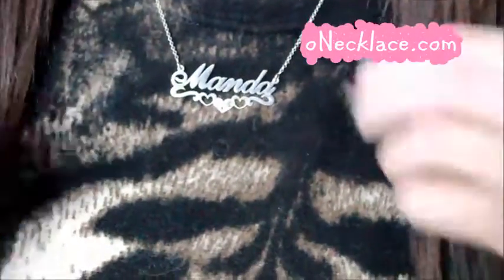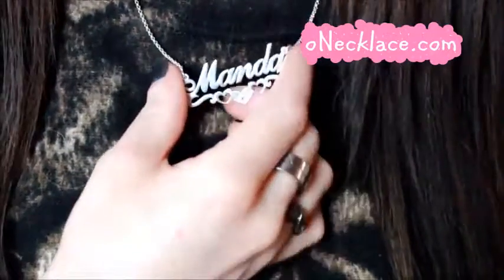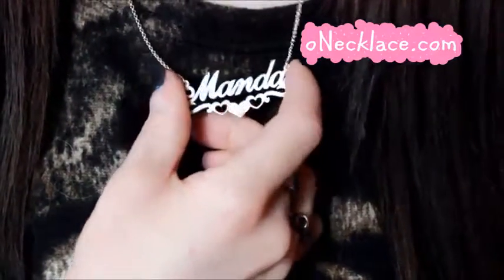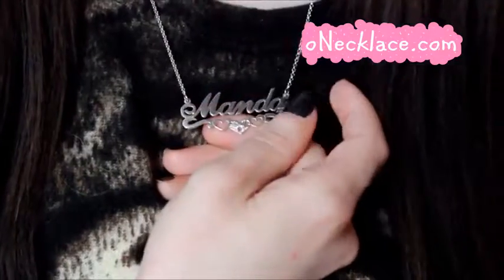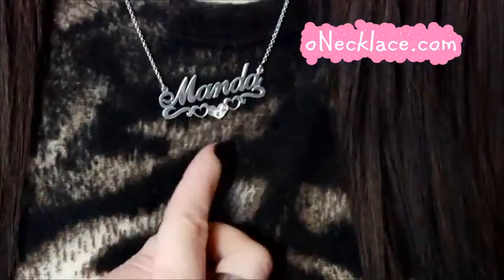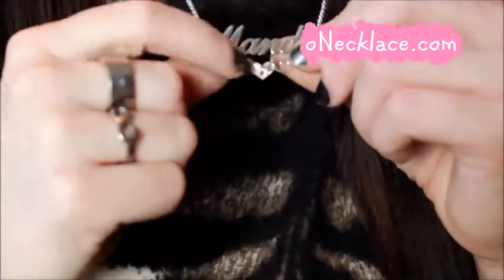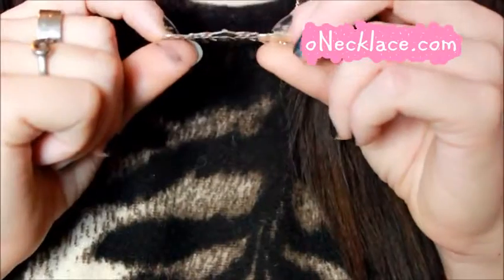Now I'm going to show you the necklace on me. I do prefer silver over gold usually, so I went ahead with a silver one. You can see how pretty it is — it says my name, Amanda, and then it's got this little diamond right here. I don't believe the diamond is real.